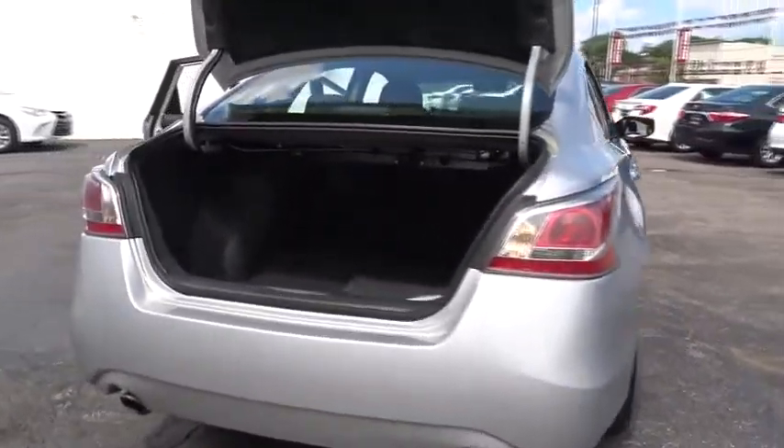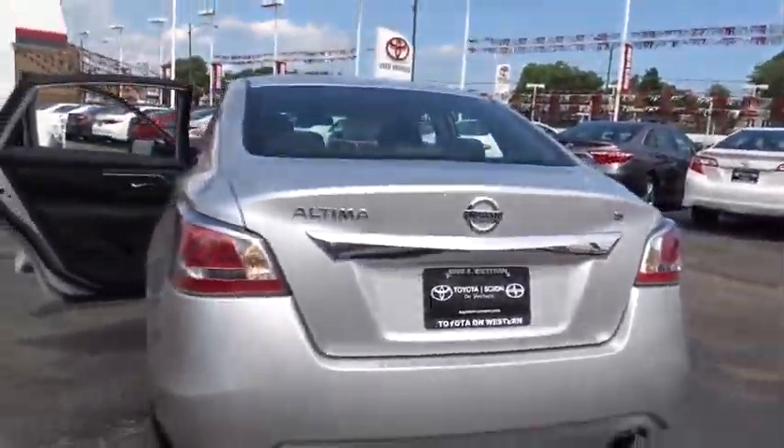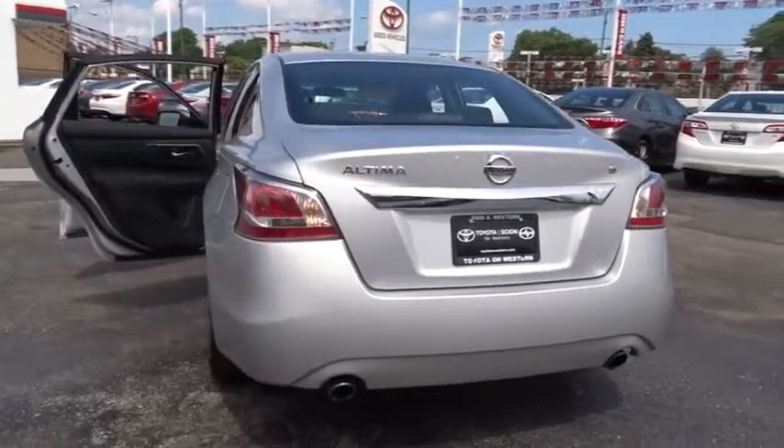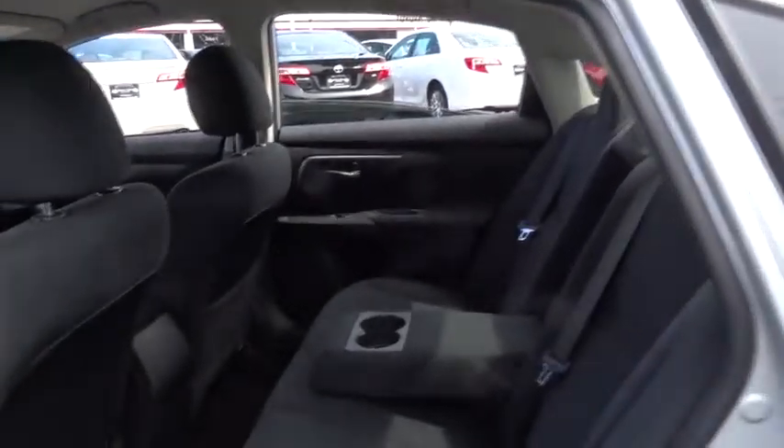Here are some of this vehicle's great options: keyless entry, stability control, steering wheel audio control, anti-lock braking system, traction control, Bluetooth, power steering, adjustable steering wheel, keyless start, four-wheel disc brakes, and front wheel drive.